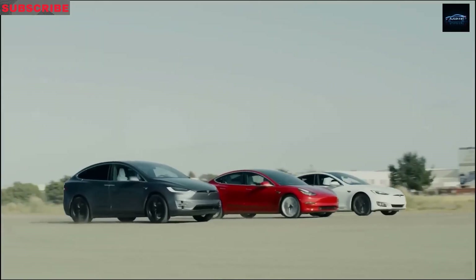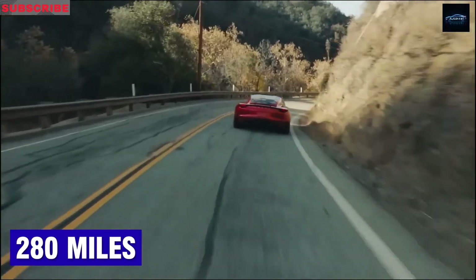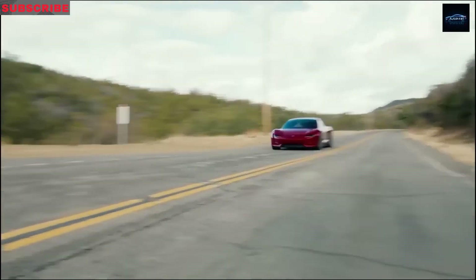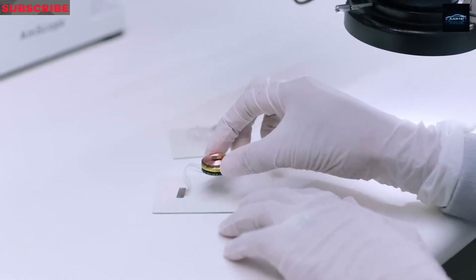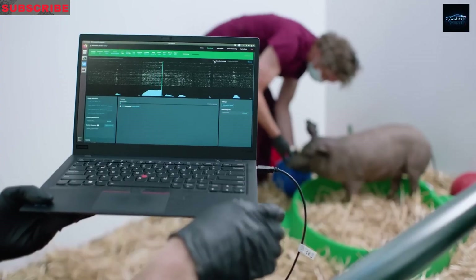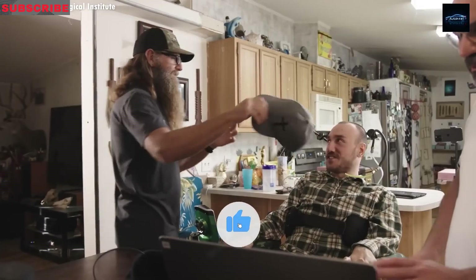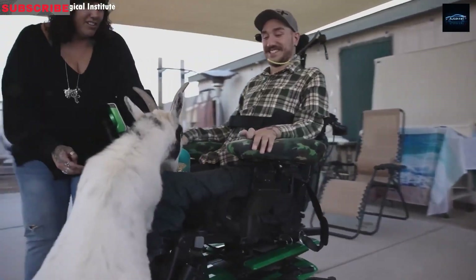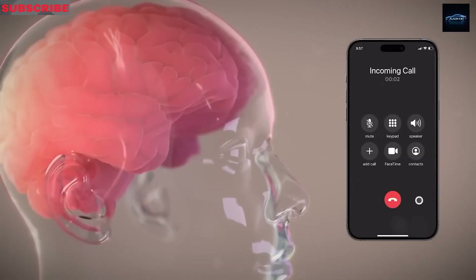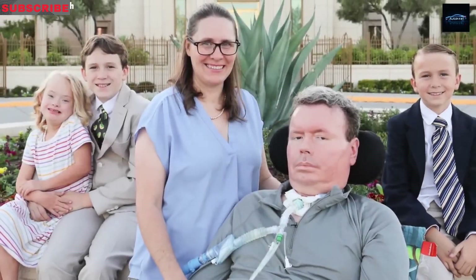However, not everyone will be thrilled. The Model 2's design won't be as premium as a Model 3 or Y. The quirky wheel design may stand out, but some might find it lacking in that familiar Tesla luxury feel. Performance-wise, this will be the slowest Tesla ever, with a 0-60 mph time around 7 seconds — comparable to a Toyota Camry — and a top speed of just 112 mph, likely due to cheaper, lower-rated tires.